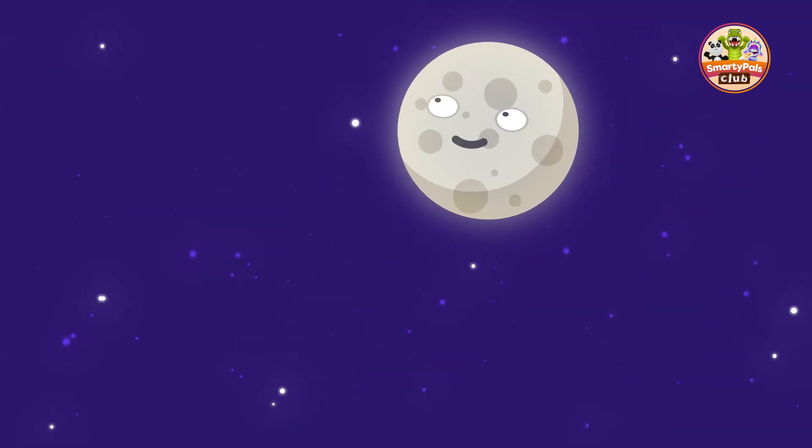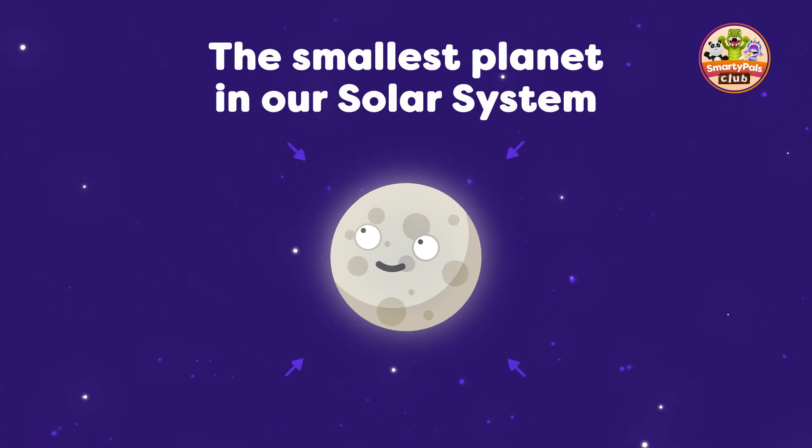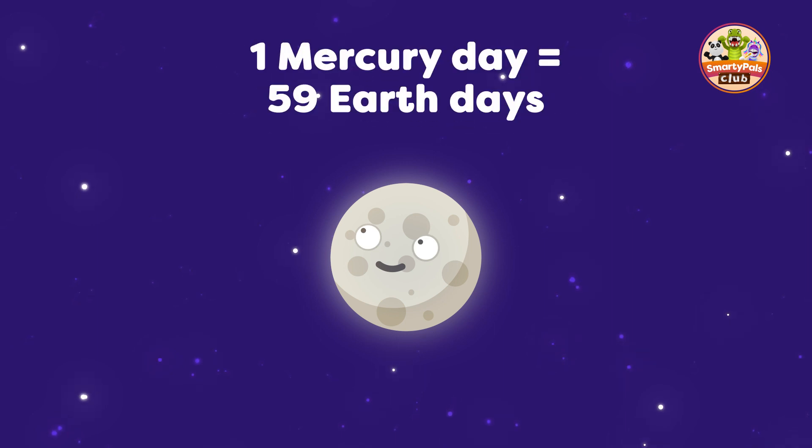Next on our journey is Mercury. This planet is the closest to the Sun, and it's the smallest planet in our solar system. Mercury has the longest day of any planet — one day on Mercury lasts about 59 Earth days.